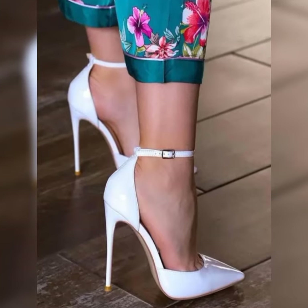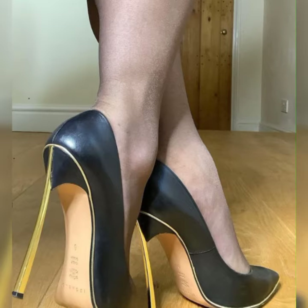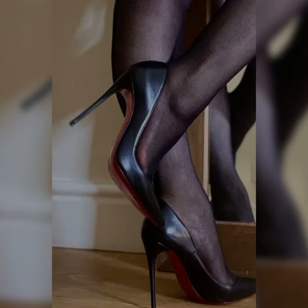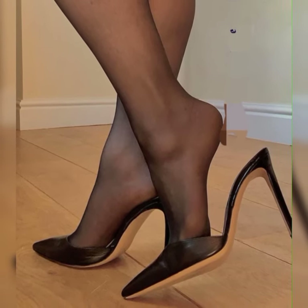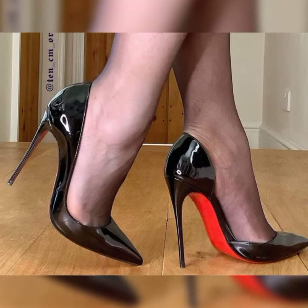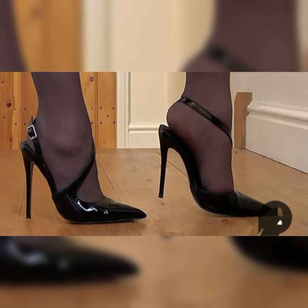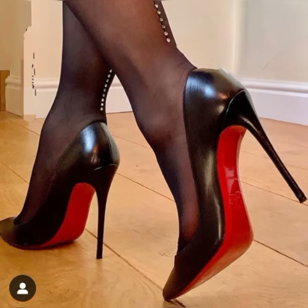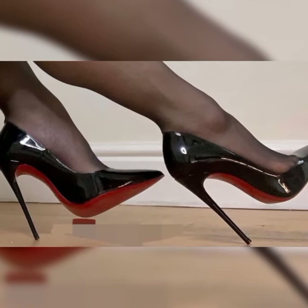When it comes to wearing stiletto high heel sandals, it's important to keep a few things in mind. Firstly, practice walking in them before you head out. Stiletto high heel sandals are perfect for dressing up any outfit — they can elevate a simple jeans and top ensemble or add a touch of elegance to a formal dress. Just be sure to choose a heel height that you feel comfortable and confident in.